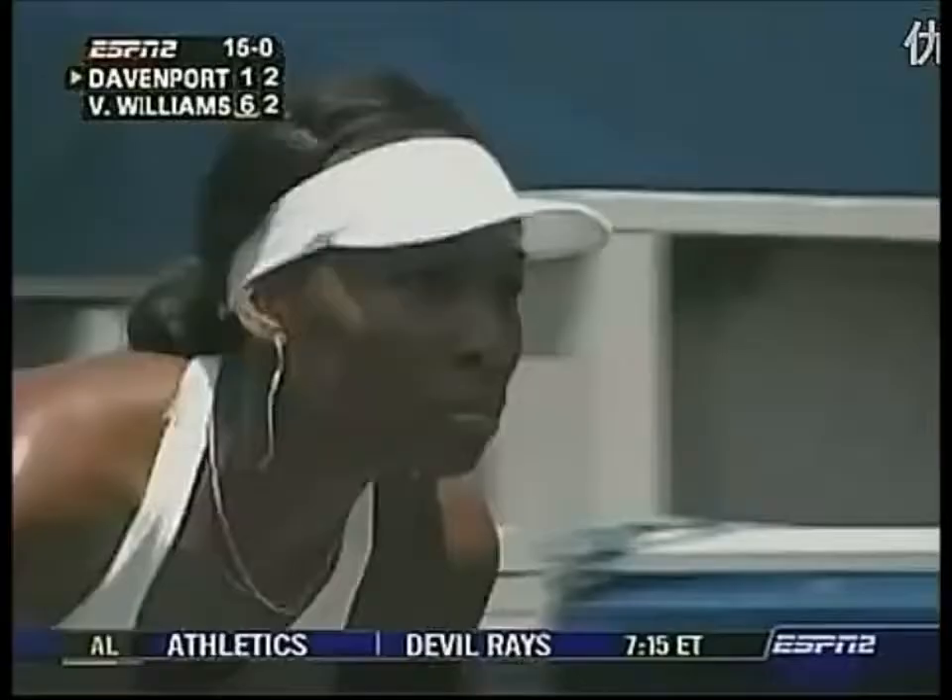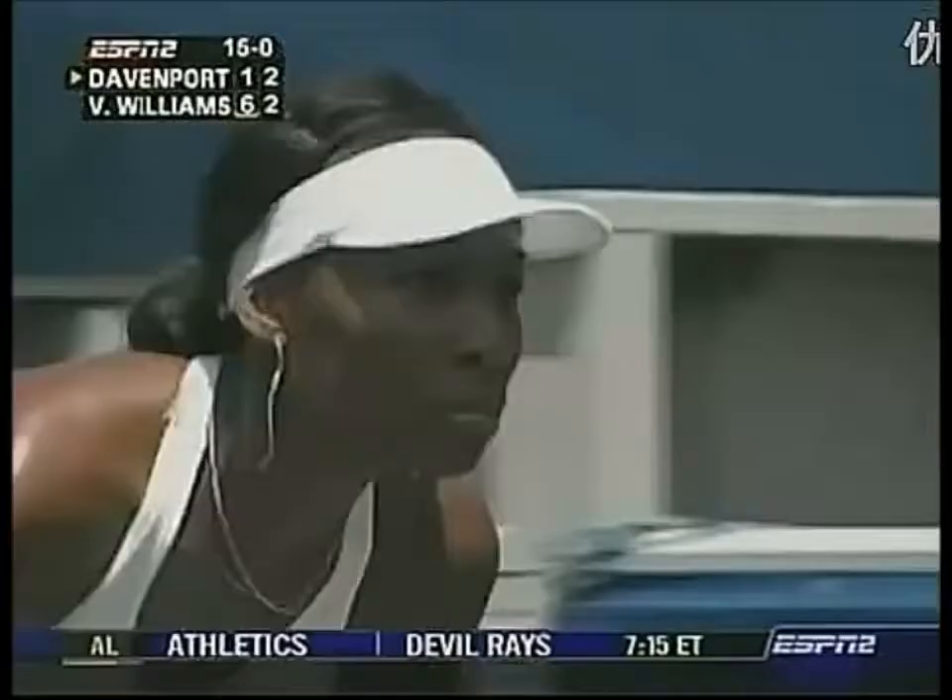Open court for Venus, no mistake. Serve for the opening point of this game. Backhand finds the open space. Love-15. This is a big point.